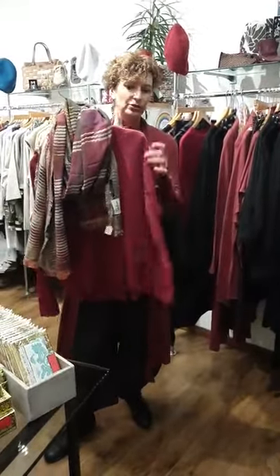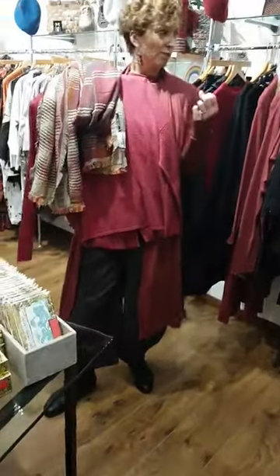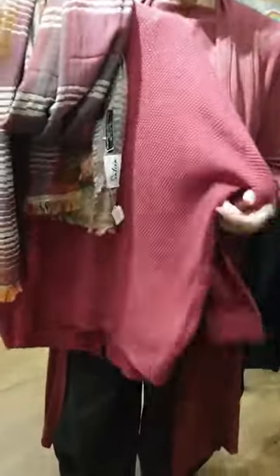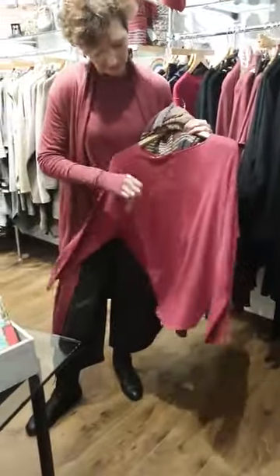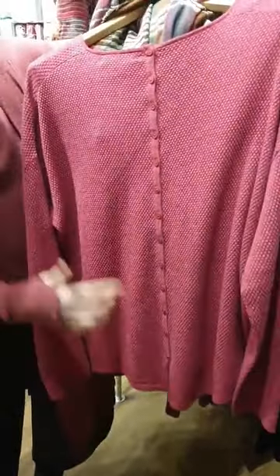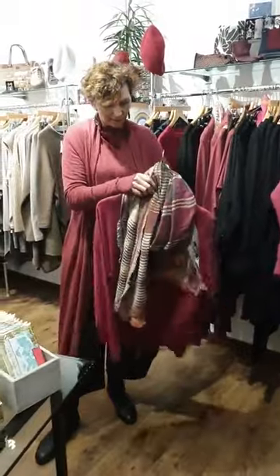Beautiful colour — again, it's a raspberry. It's quite a trend colour this winter. It's got a texture almost like a waffle, and it's got buttons down the back with a lovely detail and a little split there. It's quite a soft, flattering shape.